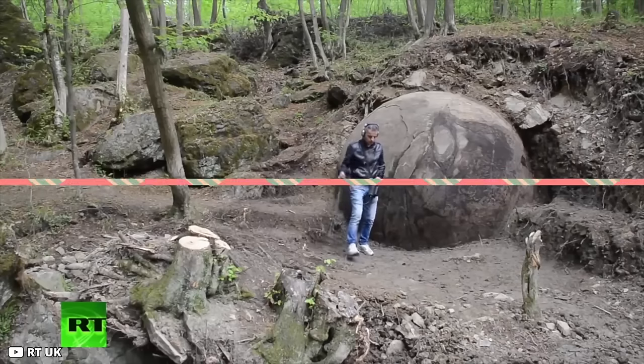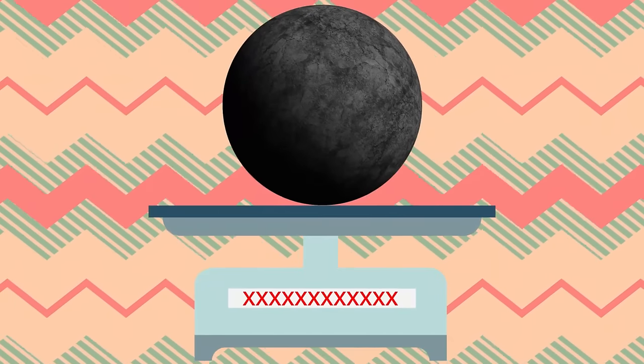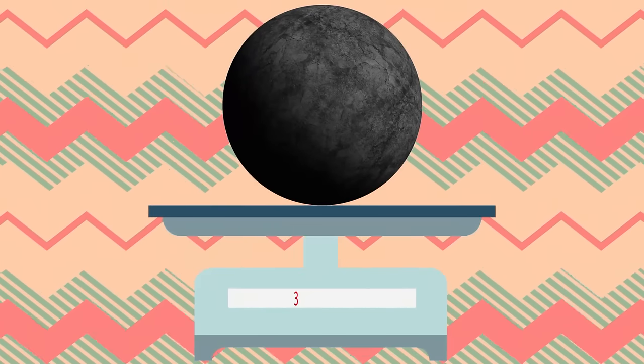The shape was unnaturally round, as if it had been carved by hand, and fascinated the archaeologist who found it. Besides its strange shape, the peculiar stone also had an unimaginably high weight. Sam estimates it to be more than 30 tons.